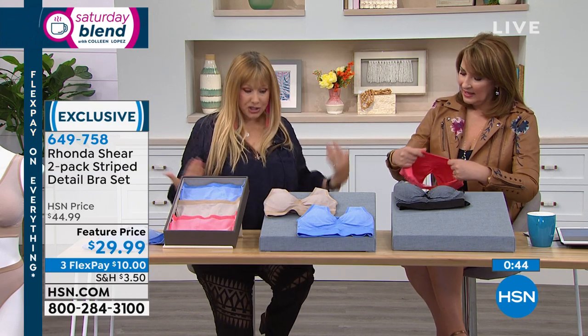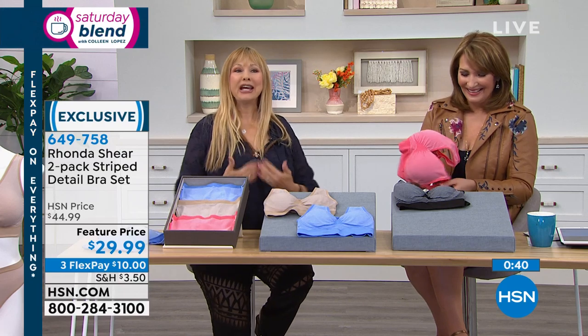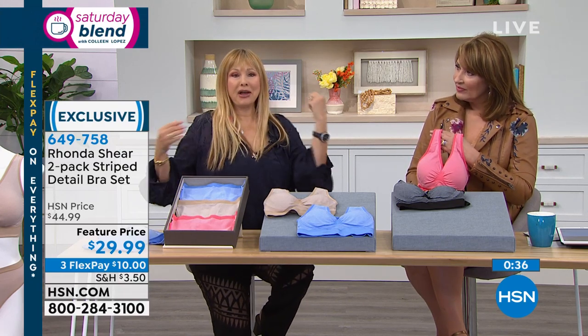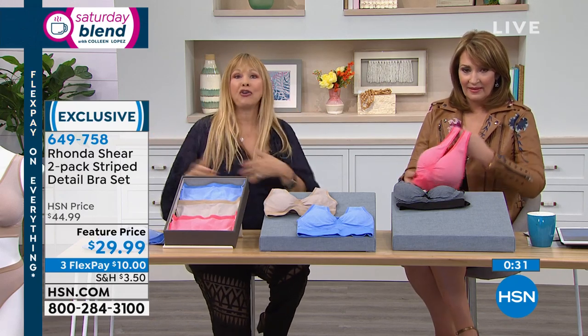You're not going to get the uniboob — you're going to have shaping. You're going to be smooth on the side, smooth on the back. No more moving around. When you move in this, it moves with you. The underwire doesn't go one way while you go the other. Highly recommend these — amazing price, amazing gift for anyone.